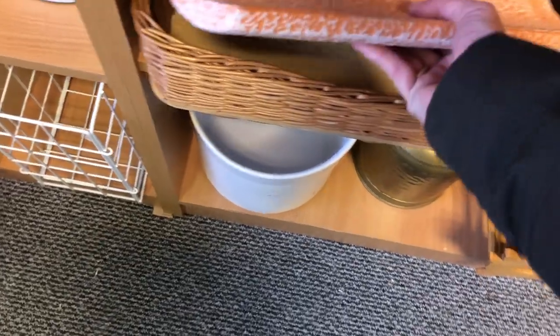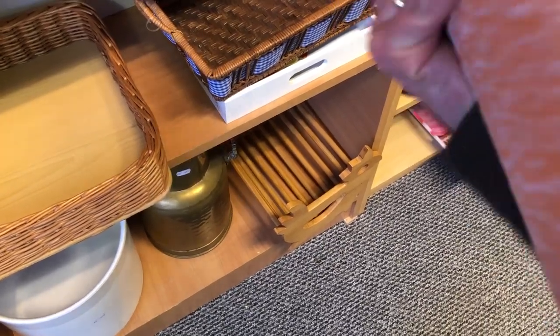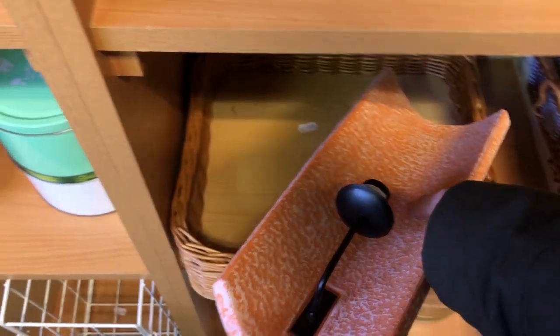I kind of liked this wall sconce candlestick holder — it's not vintage, but I thought it might be nice for our outside backyard. Then I remembered that I live in the windy Netherlands and I was like, never mind.